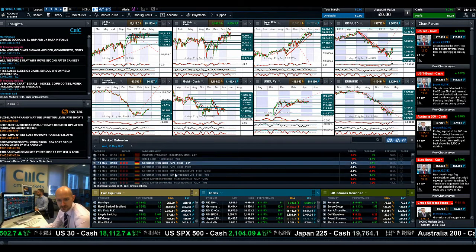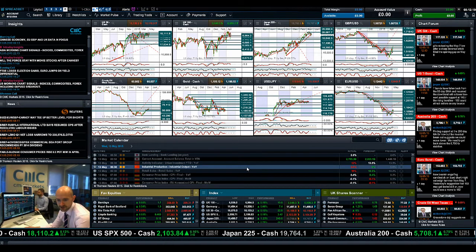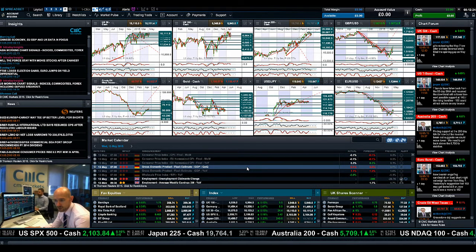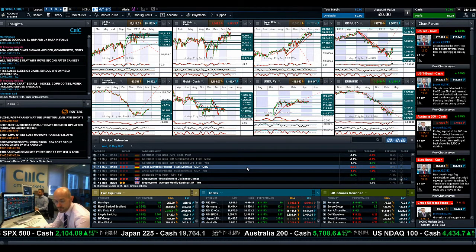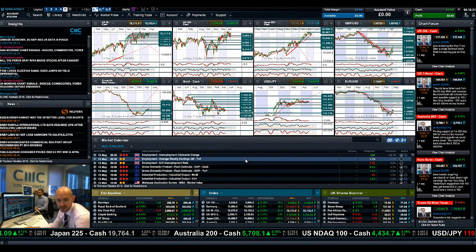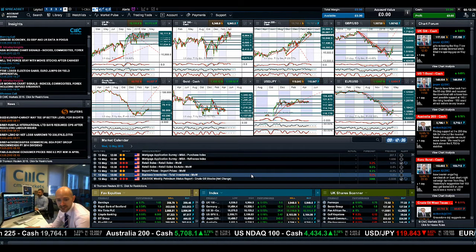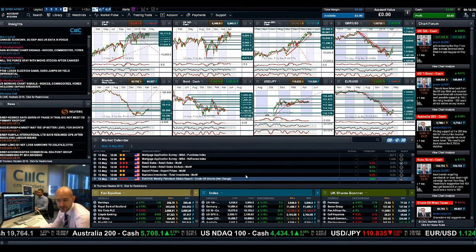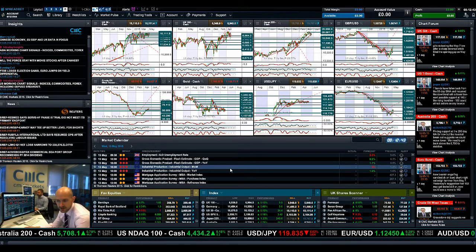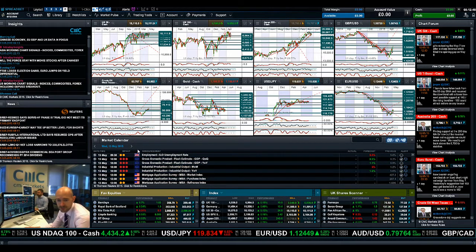Economic data-wise, as mentioned, China disappointed across all of their retail sales, industrial production, and activity indicators. Germany came out with a whole bunch of data and slowed more than expected, while France actually did a lot better. UK employment data is due at 9:30 UK time, along with Eurozone GDP, Eurozone industrial production, US retail sales, and crude oil inventory. Make sure you've got all these announcements in your calendar — there's enough macro data to have some volatility in the market.